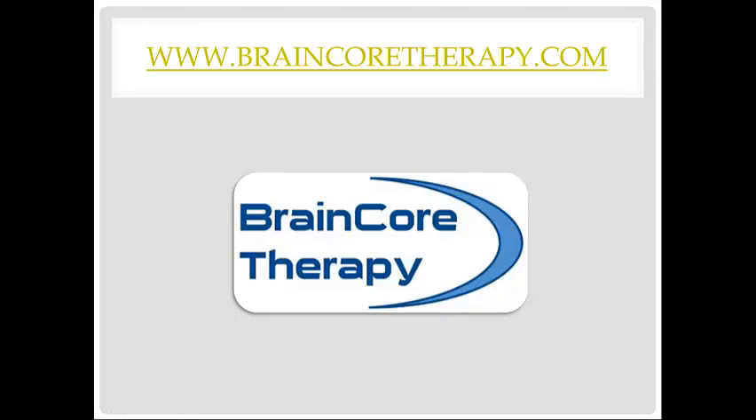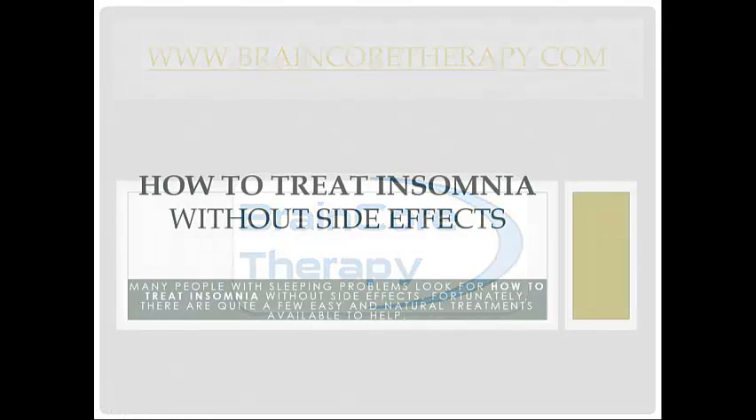This presentation has been brought to you by BrainCore Therapy. Many people with sleeping problems look for how to treat insomnia without side effects. Fortunately, there are quite a few easy and natural treatments available to help.